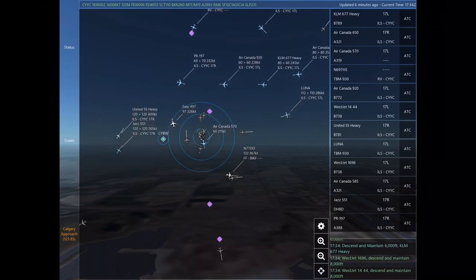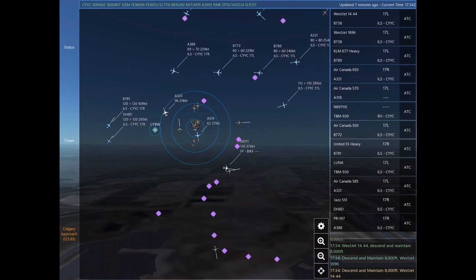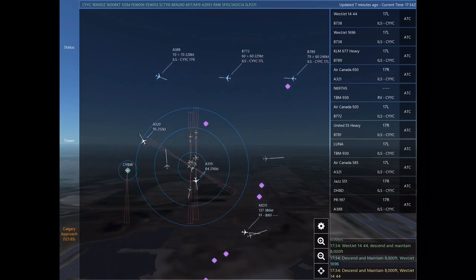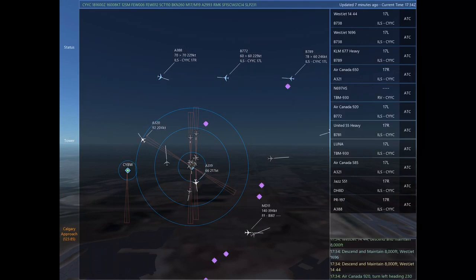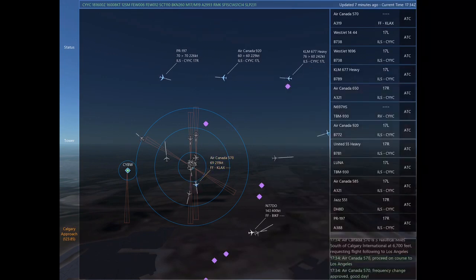Air Canada 650, turn left heading 030, descend and maintain 12,000. WestJet 908, frequency change approved. Good day. Papa Romeo 197, turn right heading 090. Papa Romeo 197. Kilo Lima Mike 677 Heavy, descend and maintain 6,000.